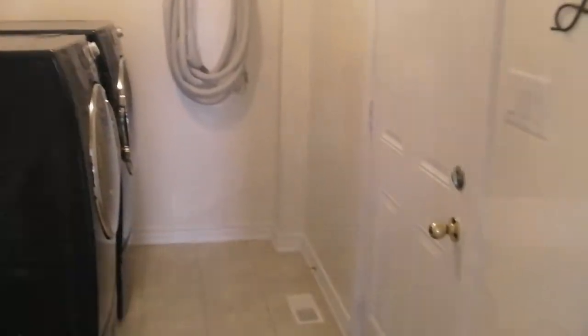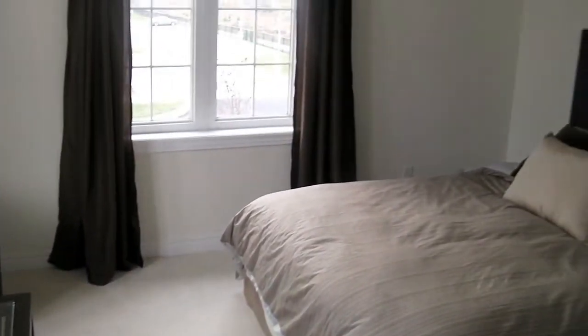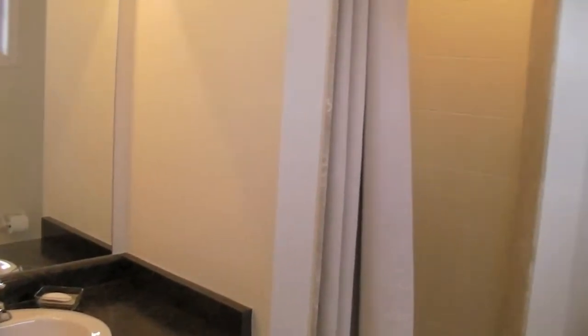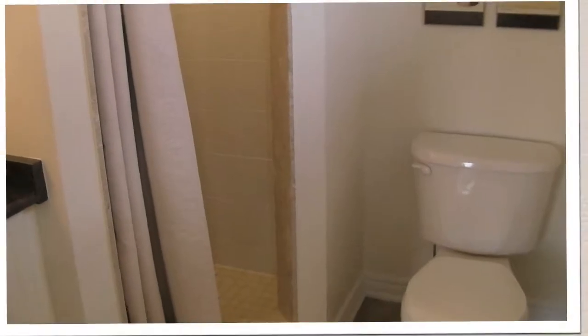There's also laundry on the main floor, entry from the garage, and central vac. That's the front bedroom right here, and the nice thing about this room is it has its own ensuite with a shower — so for an older daughter, or maybe even a relative that stays with you, it's perfect.